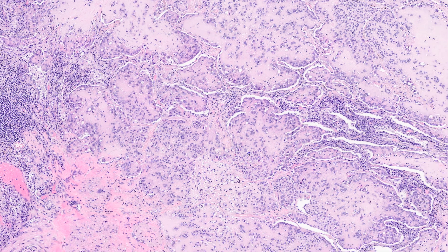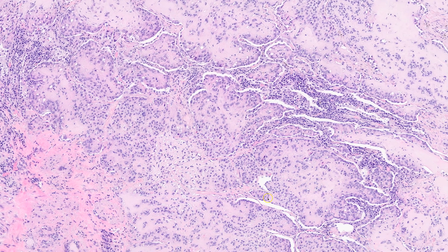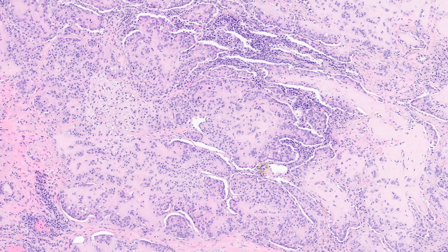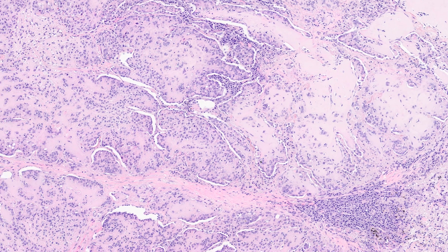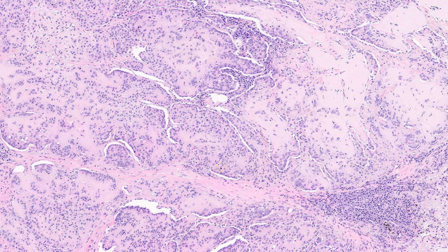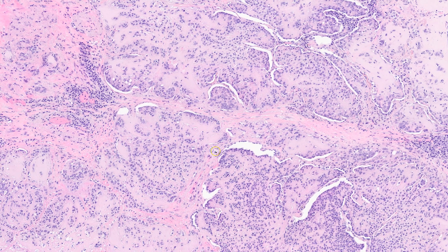The name given to it was IVBAT — intravascular bronchiolo-alveolar tumor — with the idea arising that these may actually be endothelial, not epithelial, not carcinomas. And then over time, the name given to it by Sharon Weiss and Franz Enzinger was epithelioid hemangioendothelioma, and that name has stuck.